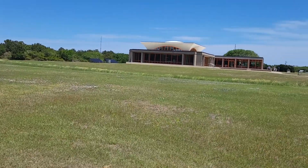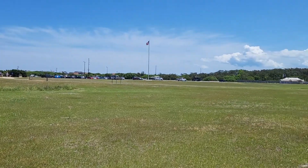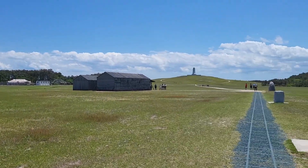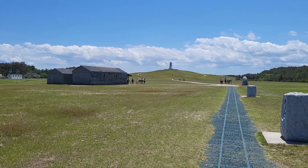Kitty Hawk — there's the museum. And they have their memorial on top of that hill there. I'm going to go hike up there and take a few pictures.